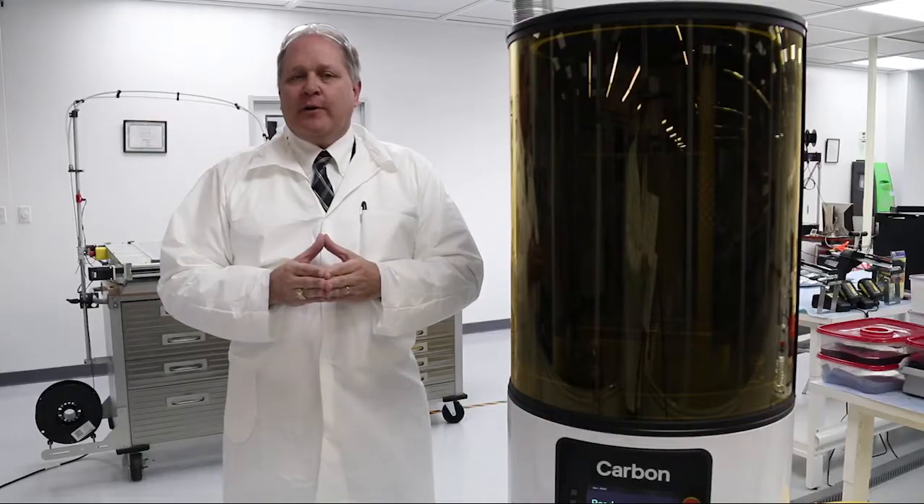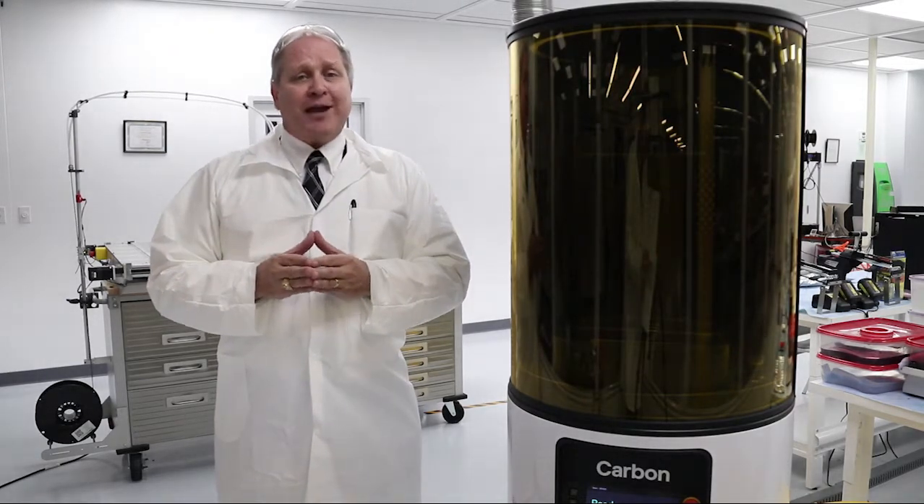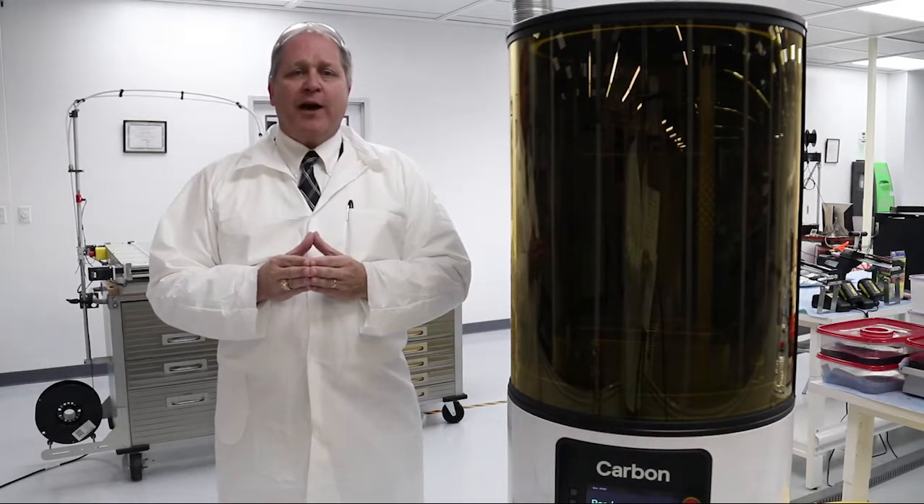You may be wondering why Tyrex should be your Sherpa guide. Well, we have experience with over 15 different types of 3D printers internally — you can see some of those operating behind me.